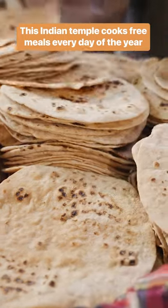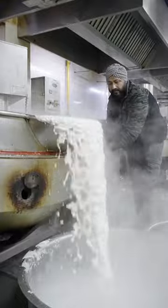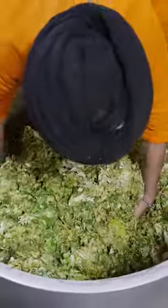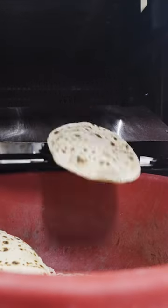This is the Gurudwara Bangla Sahib temple in New Delhi, India. The temple's kitchen feeds 35,000 to 40,000 people every day. We visited the temple during a special holiday called Gurpurab.